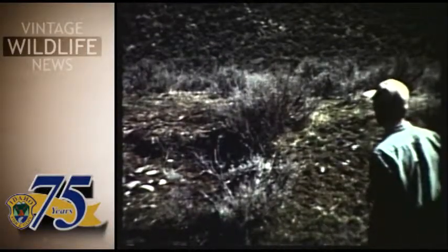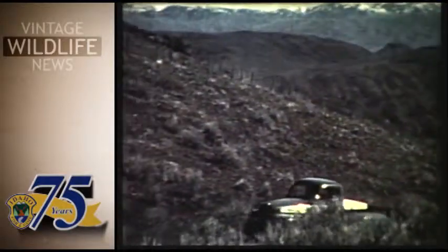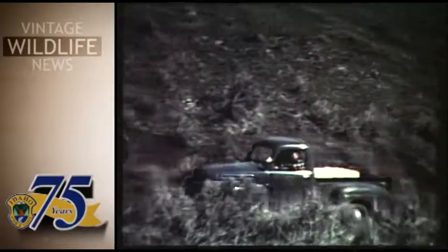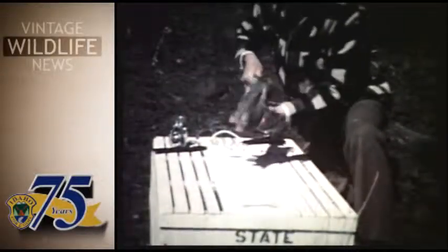The Chukars on Bennett Ridge will be checked every month. The most successful planting of Chukars up to this time has been on Squaw Butte, north of Emmett. Since these birds were introduced into Idaho in 1939, various locations in the state have been planted. Each planting has added to the limited information on these birds.